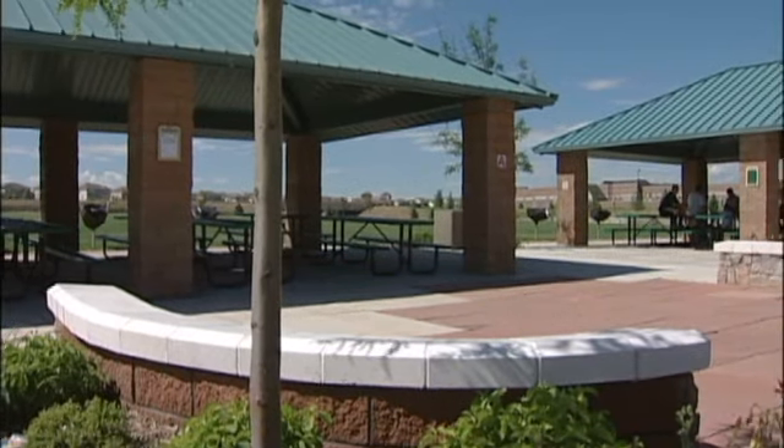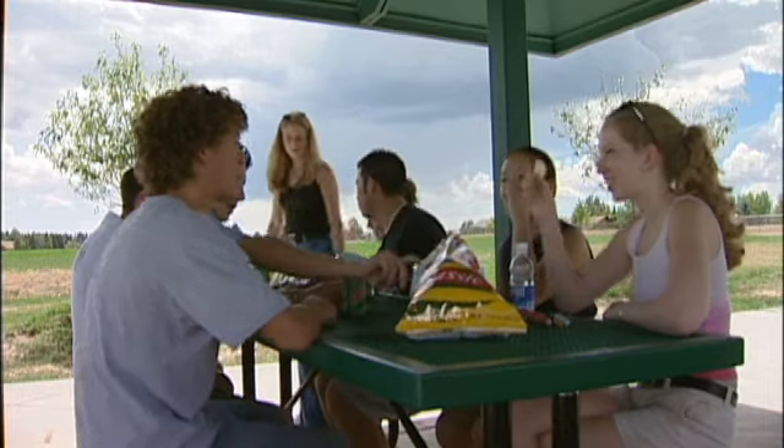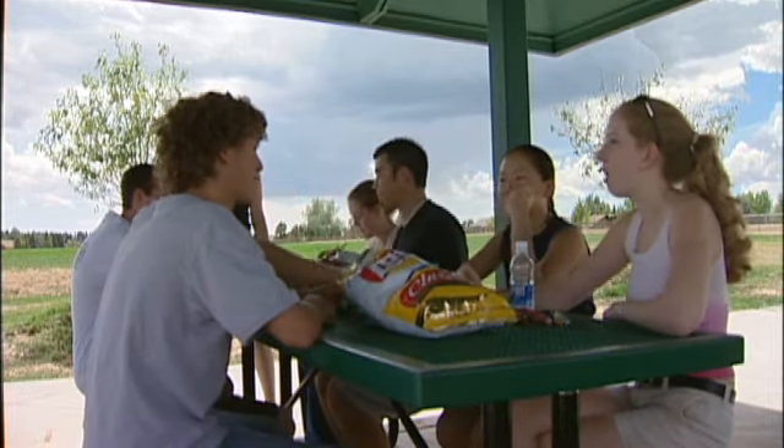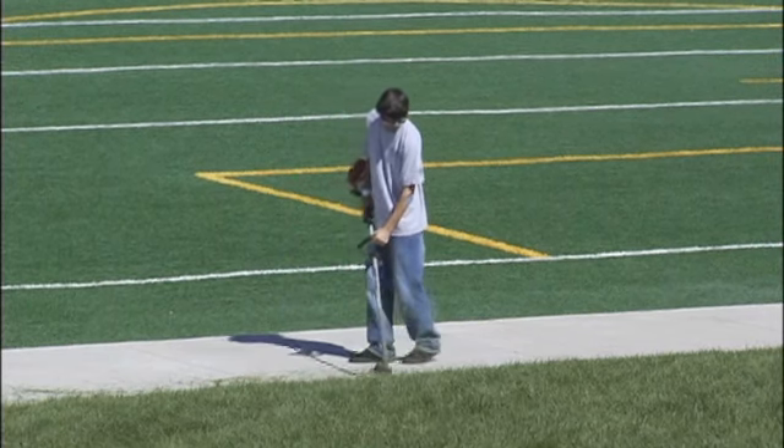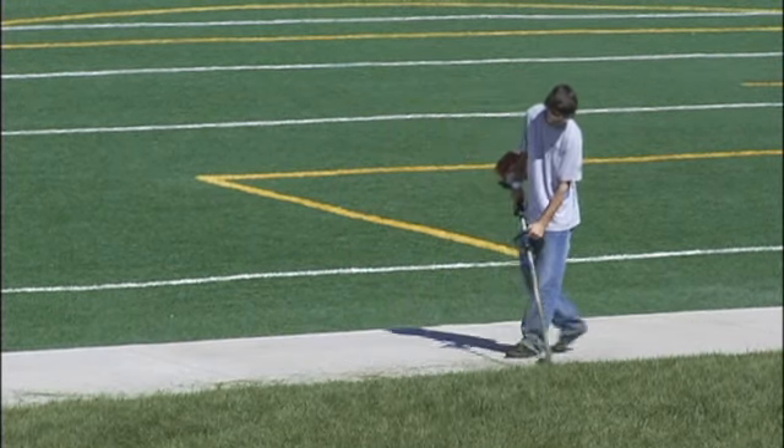We want to make sure that fields are top-dressed — we don't have any depressions or divots or undulations in the ground. And then once we move to the hardscapes — the sidewalks, the soft surfaces, the basketball courts, the picnic shelters — we're going to make sure that those are clean, swept, high-pressure washed down, and edged.